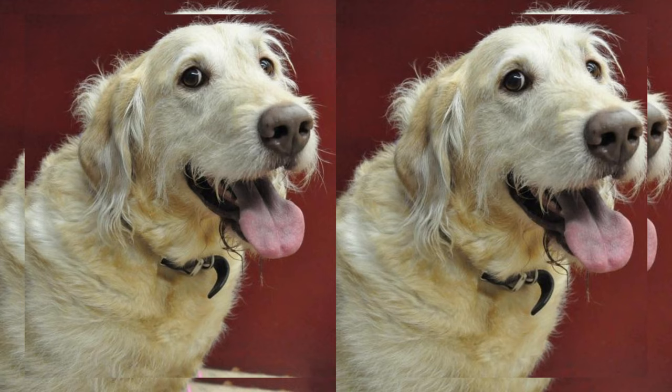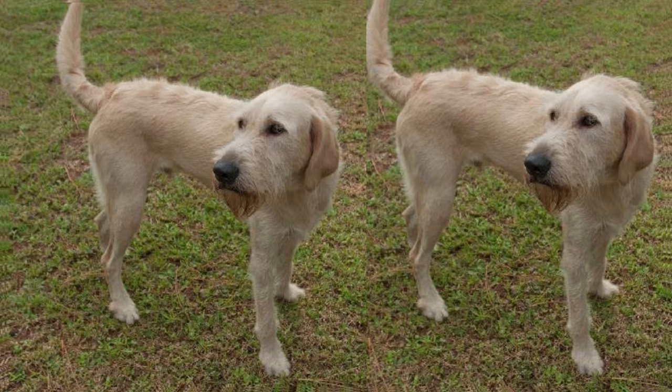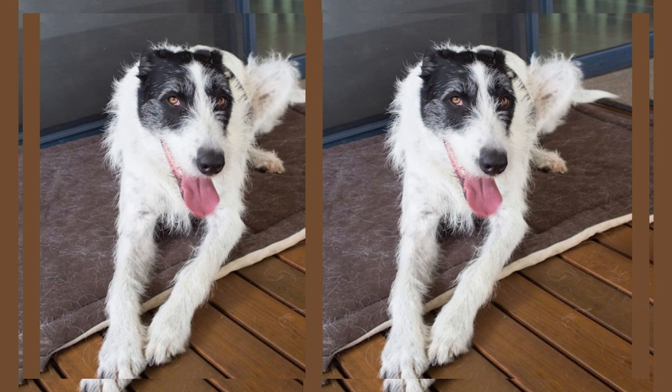Now let's talk about their personality. Lab Wolfhounds are known for their friendly and affectionate nature. They're great with families, including children and other pets. These dogs are loyal and protective, making them excellent companions and watchful guardians.